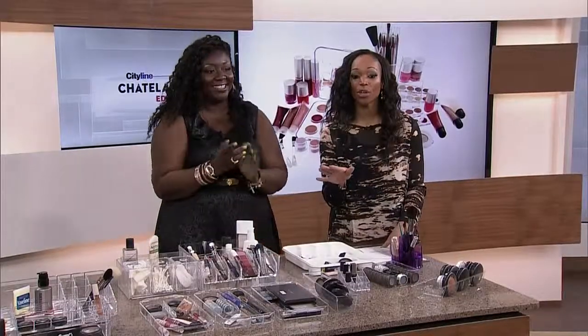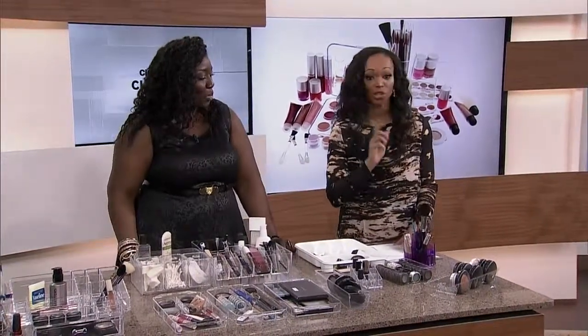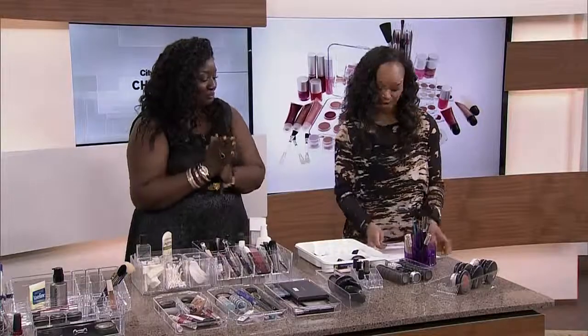We want you to get your makeup in order. Solutions has sent along a $25 gift card for everyone in the audience — go get your solutions. Thank you so much, that was great.